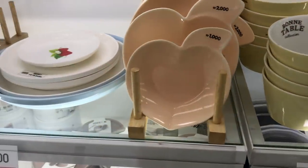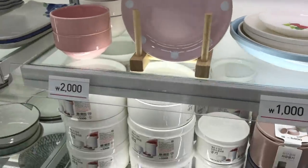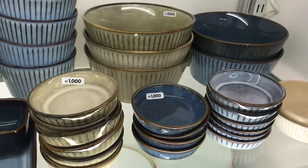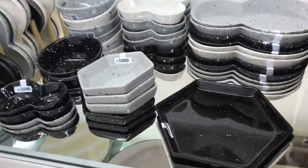Daiso Design Lab will often do special collections like a peach collection or unicorn collection, and sometimes some items won't sell so they won't make them anymore. They'll usually put the leftover pieces in this area, so if you're trying to find an old collection you might be able to find it just randomly in the store.